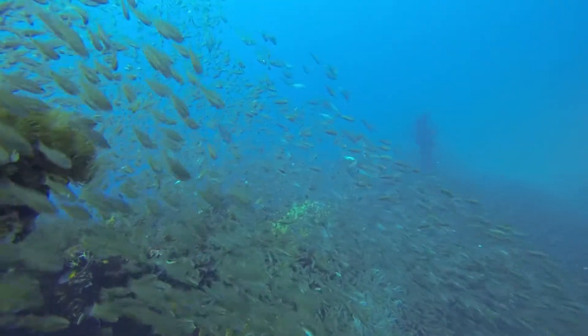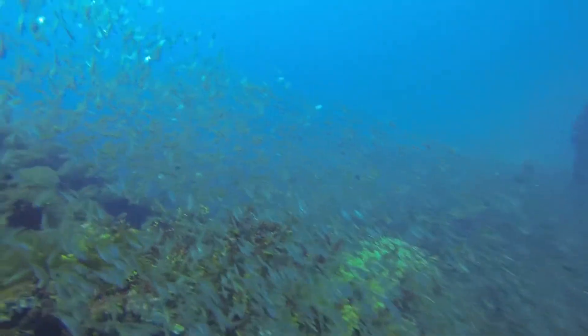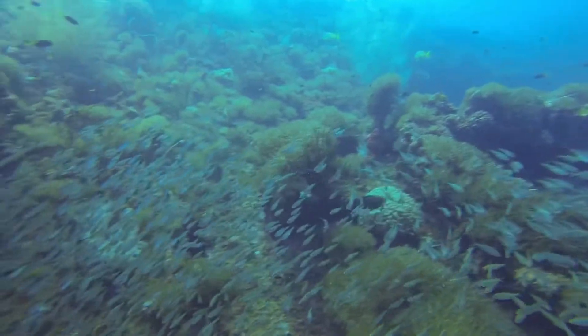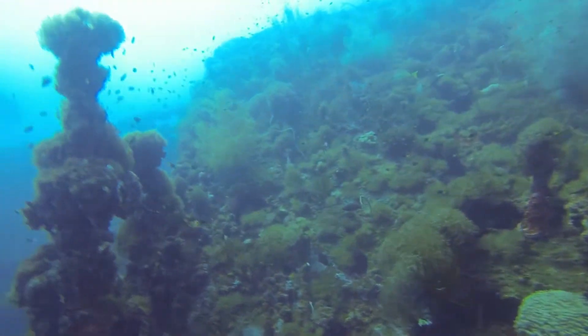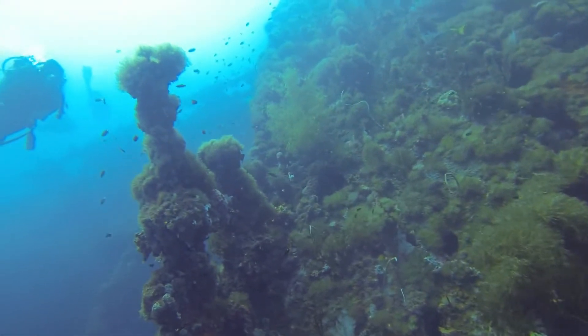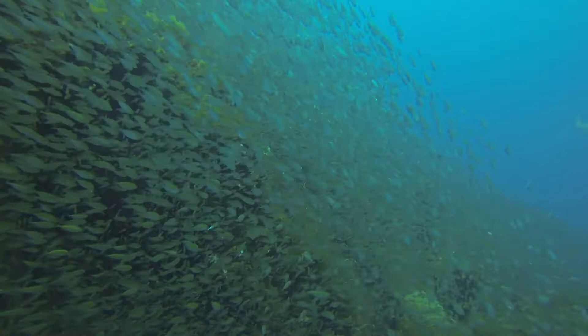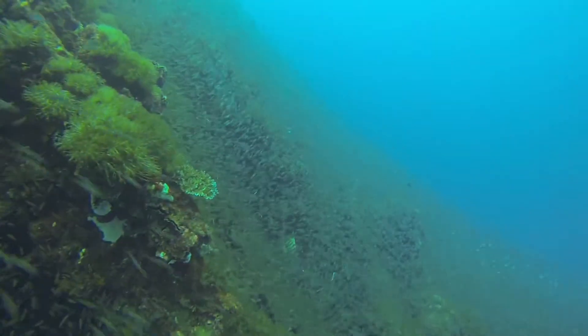These swarms of baitfish cover just about every inch of the wreck. It was really interesting to see how the contour changes in the space of just a few meters. You see more life here in those few meters than you can see on the entire reef at some of the more popular spots in Cairns or around the world.